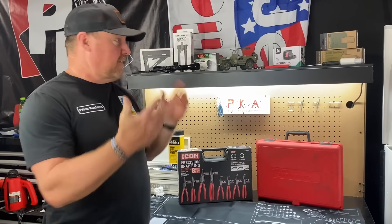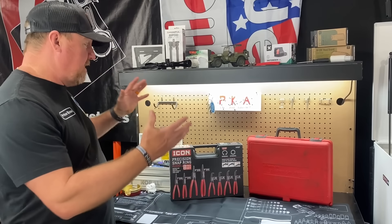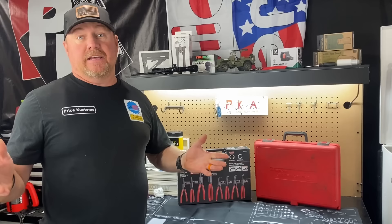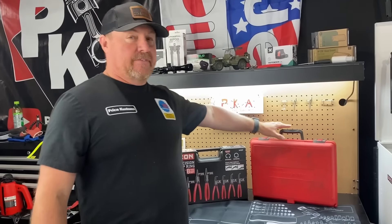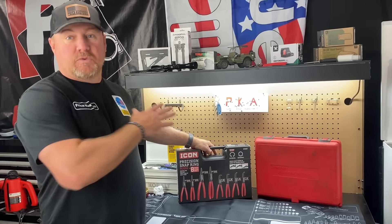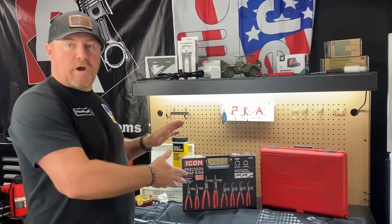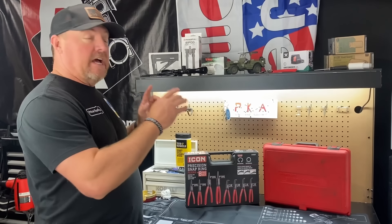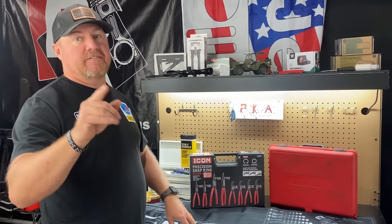Hey guys, welcome back to the channel. Me and Hunter are so excited - we'd laugh because if we put in bloopers right before this, I fell into this before we got started, knocked everything down. But guys, we're excited today because we have found some deals and we're going to show you that you can find deals. We're going to have a head-to-head battle here and we'll tell you at the end of the video what we paid for these, and you will not believe it.